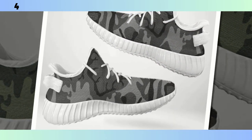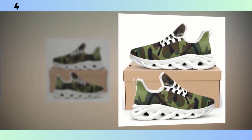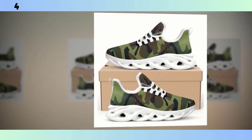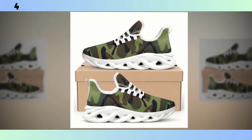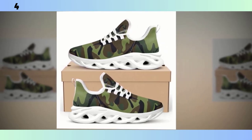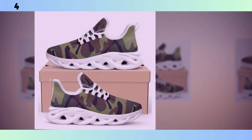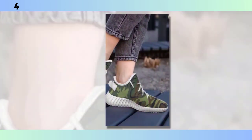Next on our list are these lightweight camo runners. If you're someone who's always on the move, these might be the perfect fit for you. What really sets these runners apart is their feather-like construction. They're designed to be as light as possible without sacrificing durability — you can feel the difference the moment you put them on. They give you that barely-there feeling, making them ideal for long days on your feet or for running errands around town. But don't let their lightweight design fool you: these shoes are built to last. The rugged durability means they can withstand daily wear and tear, making them a reliable choice for anyone who needs a shoe that can keep up with their active lifestyle.